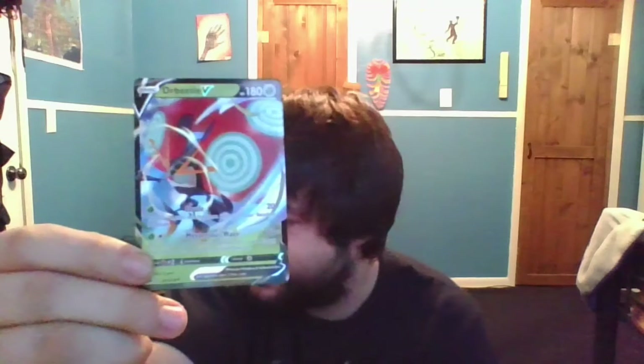We literally pulled nothing out of this whole entire box. We did however get our black star promo, which doesn't even go for that much, but we still got the Orbeetle V black star promo. Make sure you guys smash that like button if you enjoyed the video. Comment down below any other video suggestions, subscribe to the channel if you're new, and I'll see you guys in the next one — peace out! The pulls were very, very bad.